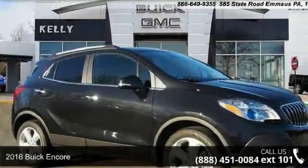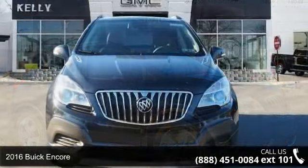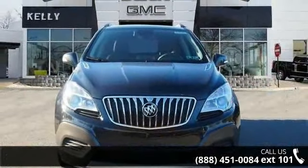Arrive in style with this 2016 Buick Encore. If you are looking for an automobile with great features, look no further.